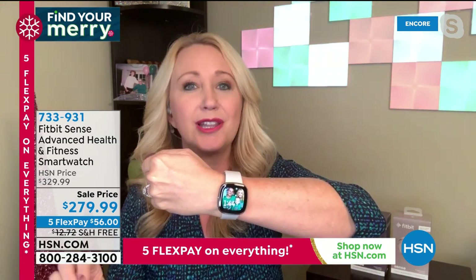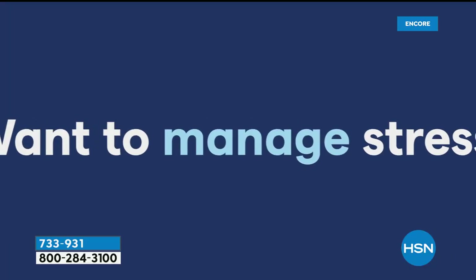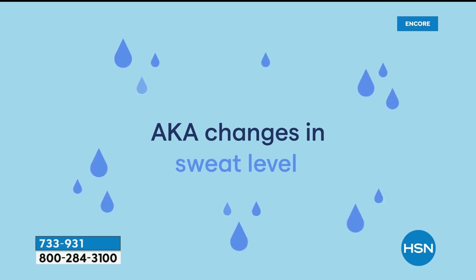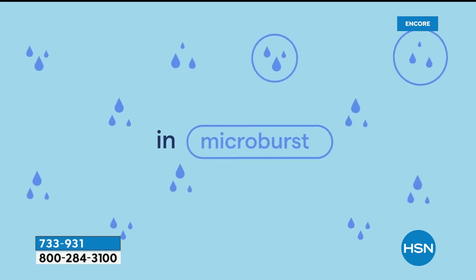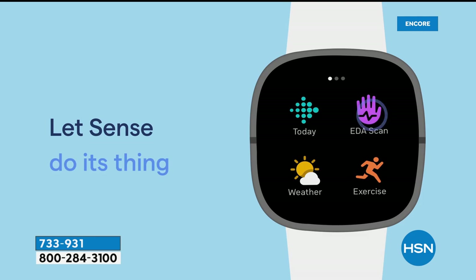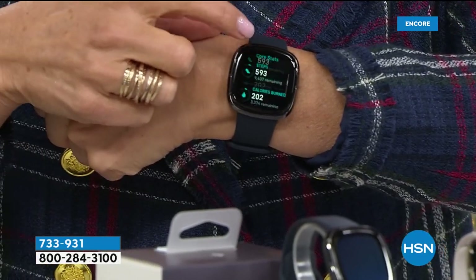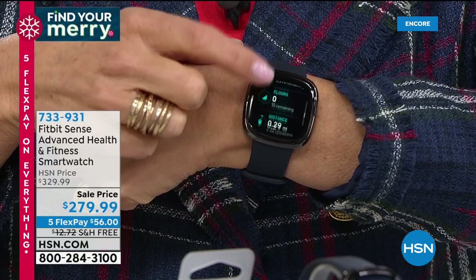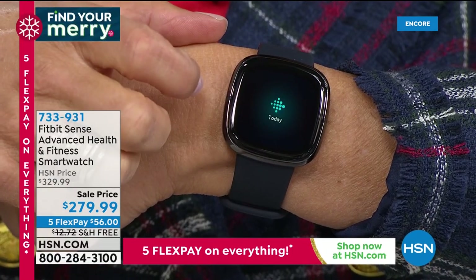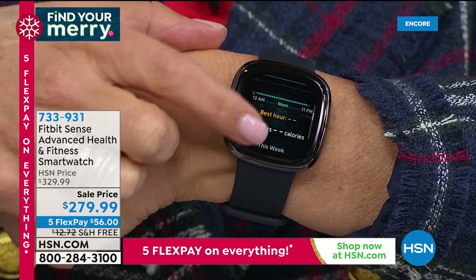You're getting an EDA sensor built right in — that's your electrodermal activity sensor, which tells you when you're feeling stressed. The negative effects of stress on your body are not great. With this sensor, all you do is put your hand right over the top of the screen. When you're stressed, your body is producing sweat in little microbursts, and that scan measures them and tells you what's going on with your body in terms of stress — then gives you opportunities to take steps to lessen or manage your stress. It really is amazing. You're also getting six months free of Fitbit premium service, so you can do a deep dive into your body, get reports, and do programs for better sleep.